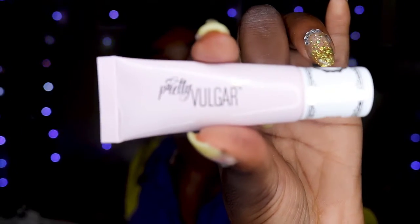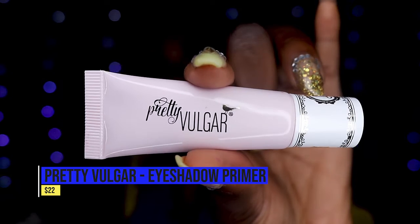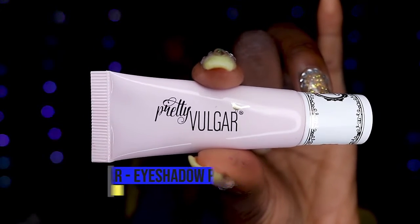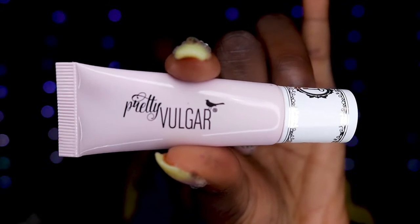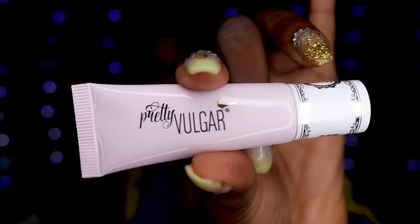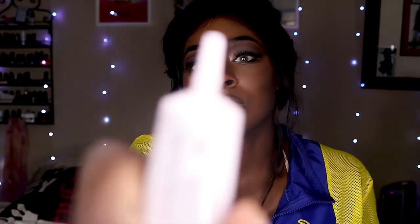The next item is the Pretty Vulgar Uncage Eyeshadow Primer, retailing for $22. The Uncage eyeshadow primer is a blendable, lightweight, skin-smoothing formula that enhances eyeshadows by making them vibrant and long-wearing. It's infused with mineral-rich clay to absorb excess oil and delivers a crease-proof, fade-proof translucent finish suitable for all skin tones.